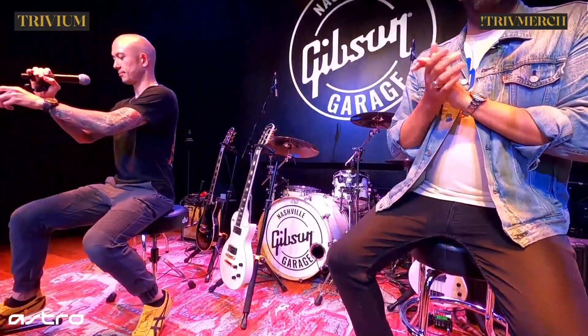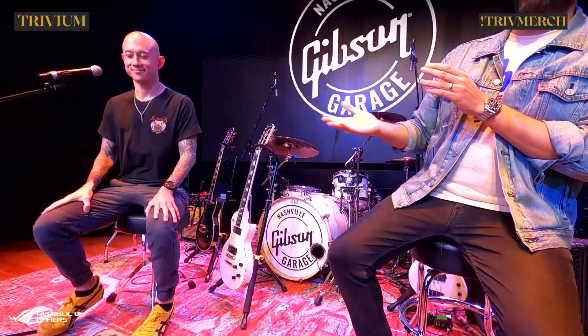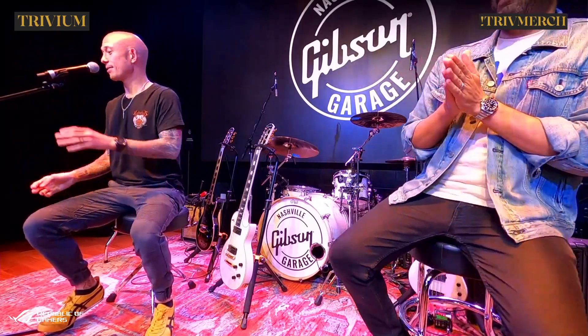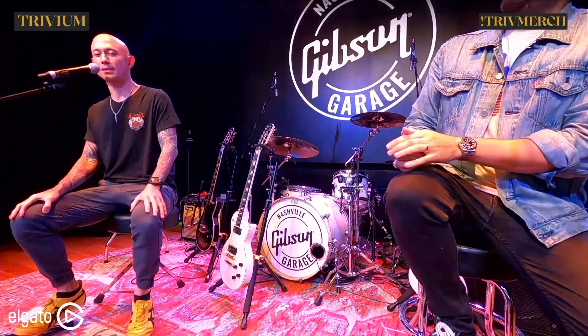Hey everybody, welcome to the Gibson Garage. I'm Mark Agnesi from Gibson Guitars. Today I have with me the man of the hour, Matt Hafe. How's it going? Very busy. Happy launch day! Happy launch! It's freaking insane, man. I'm very very happy. It's been an amazing morning so far.